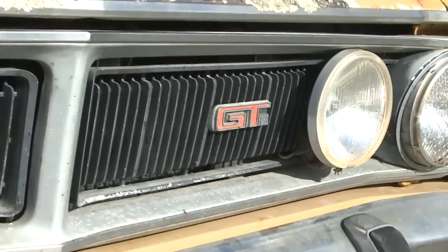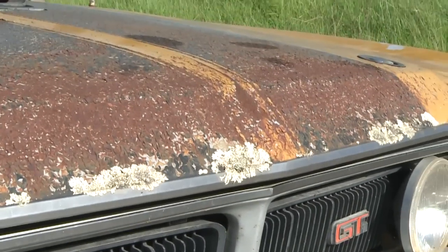G'day guys, Scott Newman here from Unique Cars magazine. Welcome to Unique Cars TV. Here we are in a genuine XY GT — it's my first drive in one of these, and you couldn't ask for a more original car than this one. So let's go for a drive and see what it's like. The engine in this thing is absolutely brilliant.